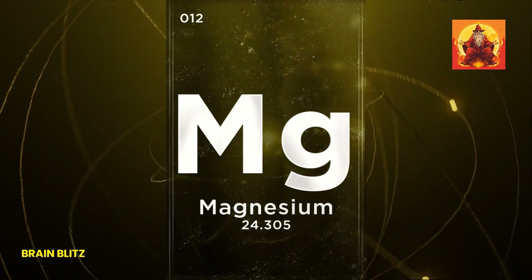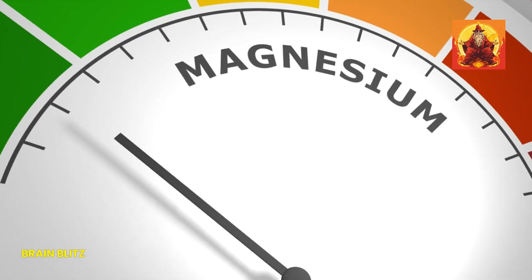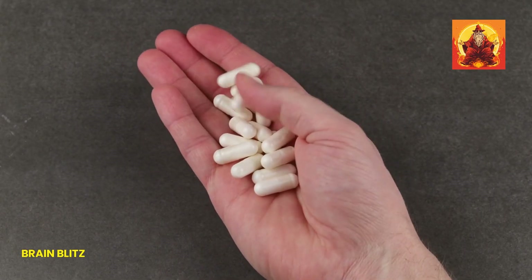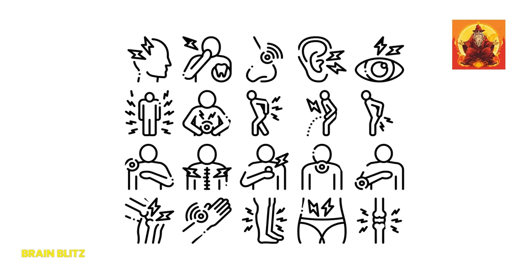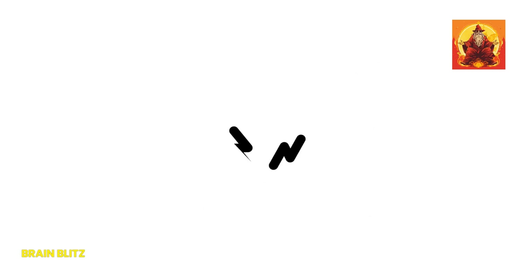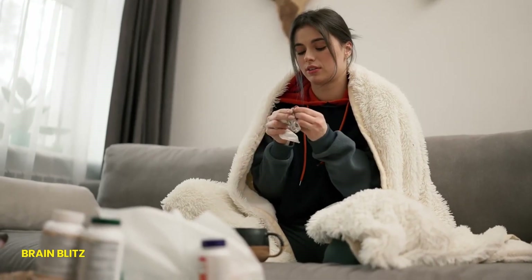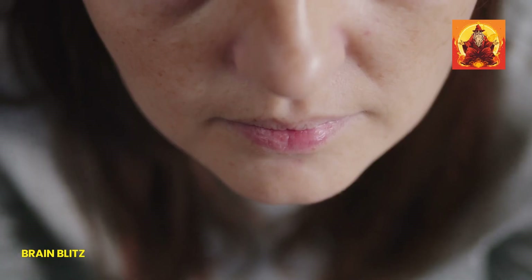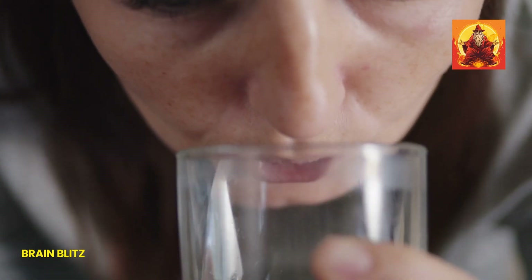Despite its importance, a lot of us are walking around with less than ideal levels of magnesium — it's more common than you might think. Signs of magnesium deficiency can be subtle or pretty glaring, depending on how low you are. We're talking things like muscle cramps, fatigue, and irritability that can sneak up on you. It can even cause symptoms like loss of appetite, nausea, or weakness in more severe cases. So if you've been feeling off and can't figure out why, low magnesium might be the culprit.